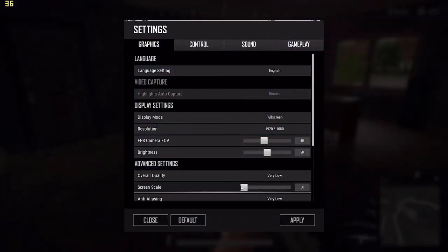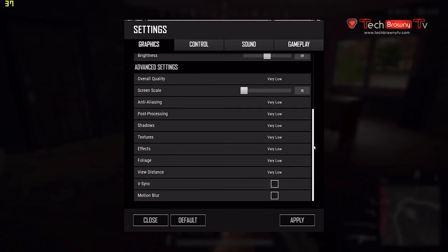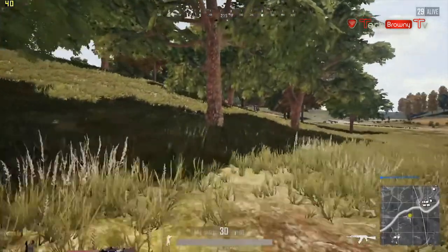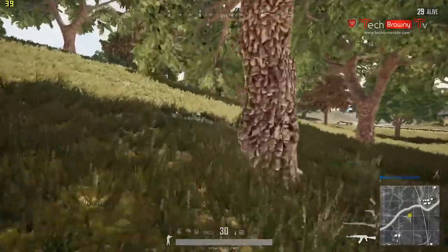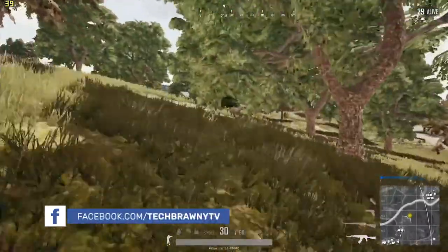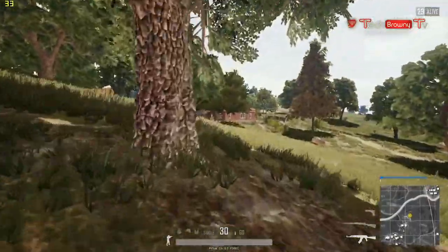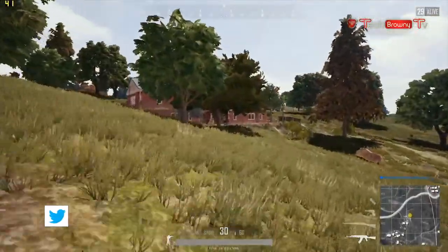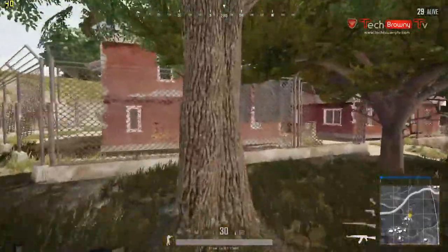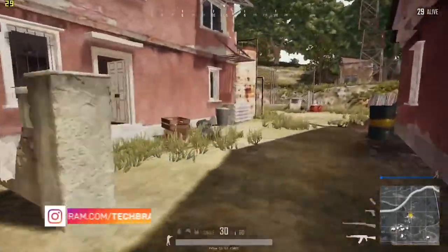Next, PlayerUnknown's Battlegrounds with the 2200G. I had to crank all the way down to the very low setting and scale down to 70%, and was still only getting mid-40 FPS. I noted it was using all 1GB of VRAM, spilling over into supplemental VRAM. Once you get past that 1GB limit, things start to slow down — PUBG definitely suffers from this. You'll probably have to go below 1080p to get above 60 FPS with the 2200G in PUBG, barring a helpful driver update.